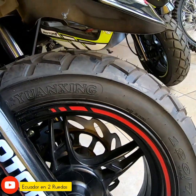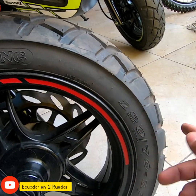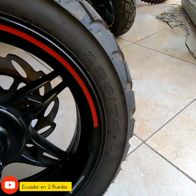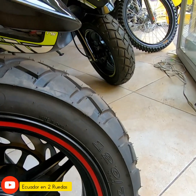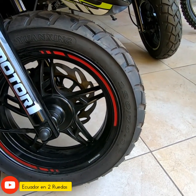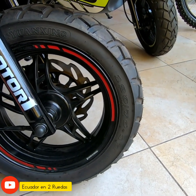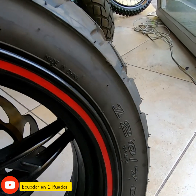Vamos viendo la medida de la llanta. Esta es la Fatih 2020 y cuenta con una medida 120-70-12. Les cuento: esta Fatih, el año 2019, llegaba con ring 13. Ahora en la actualidad llegan con el ring 12.